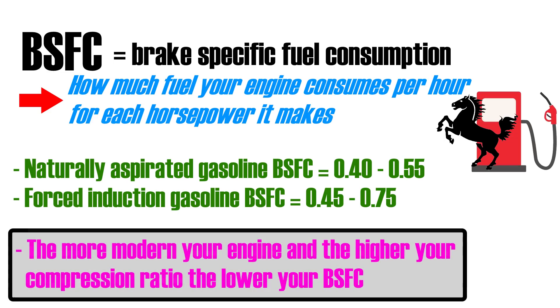BSFC depends heavily on how modern and efficient your engine is. In general, the more modern your engine and the higher its compression ratio, the lower its BSFC number. The only way to accurately test your BSFC is to measure it on a dyno, but when building an engine you don't have a running engine yet, so we have to make educated guesses instead.